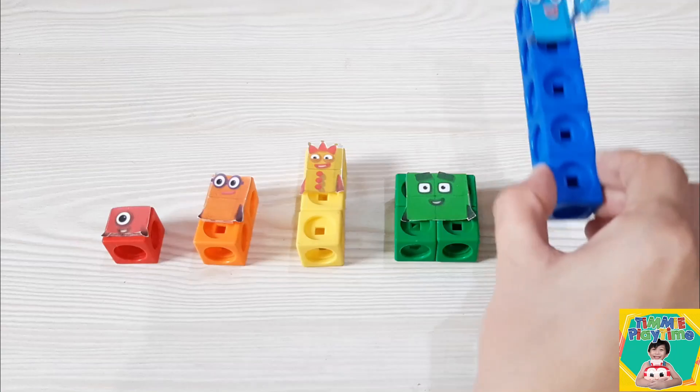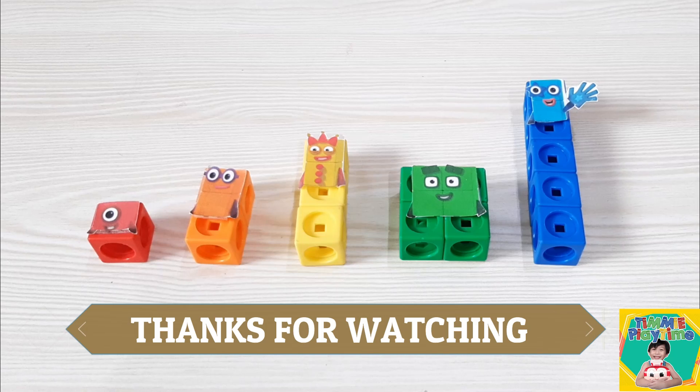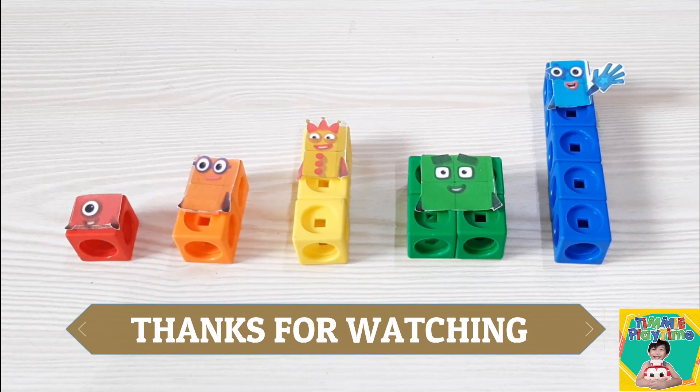5! High five! Thanks for watching. Please like and subscribe. Goodbye!